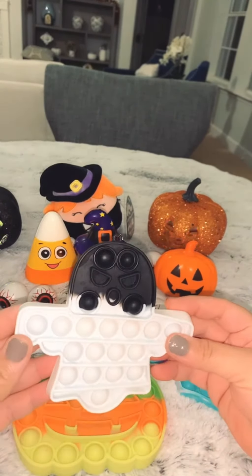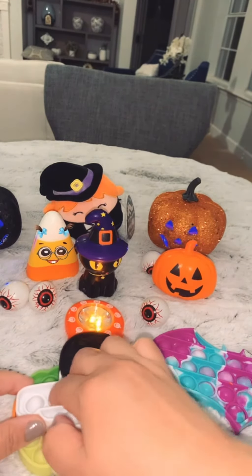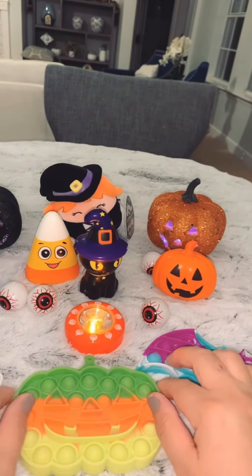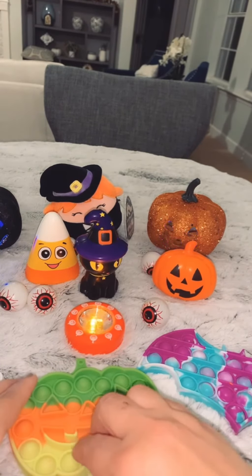First I have a ghost — it is super cute, it actually pops very well. And then I have this pumpkin, which is super cute too. Again, it pops well.